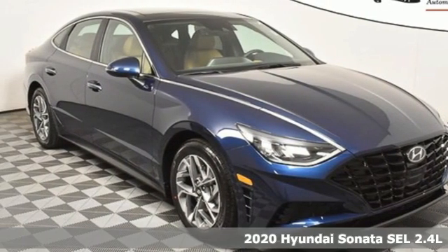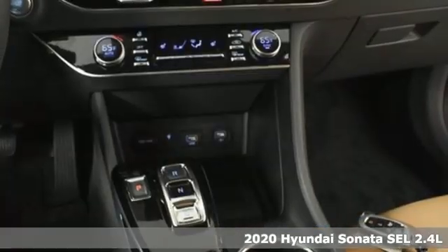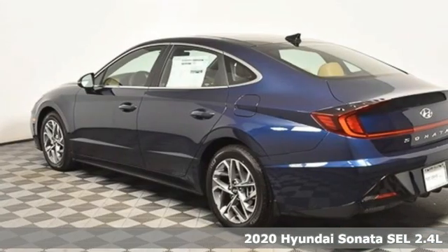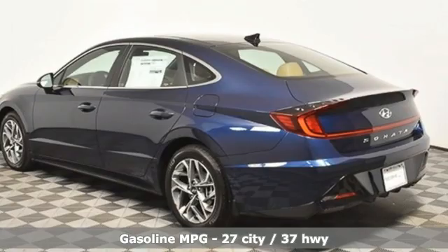It's a new 2020 Hyundai Sonata. Challenging convention to find a better way. It's the Hyundai way. You'll look forward to every drive with features like these.